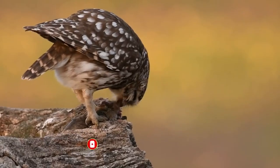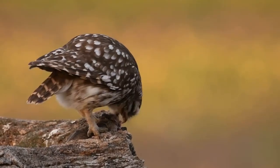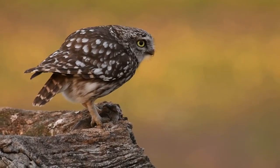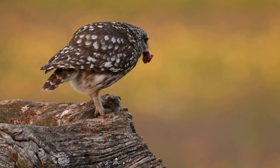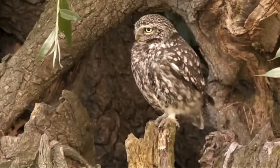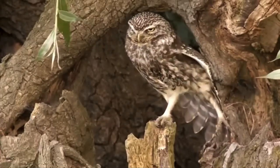Like other owls, little owls are predators, but given their tiny stature, a large portion of their diet is made up of insects and other invertebrates. They will also take small mammals, reptiles, amphibians, and sometimes small birds. They are mostly nocturnal, although they can be spotted during the daylight hours, often resting close to their roost site.